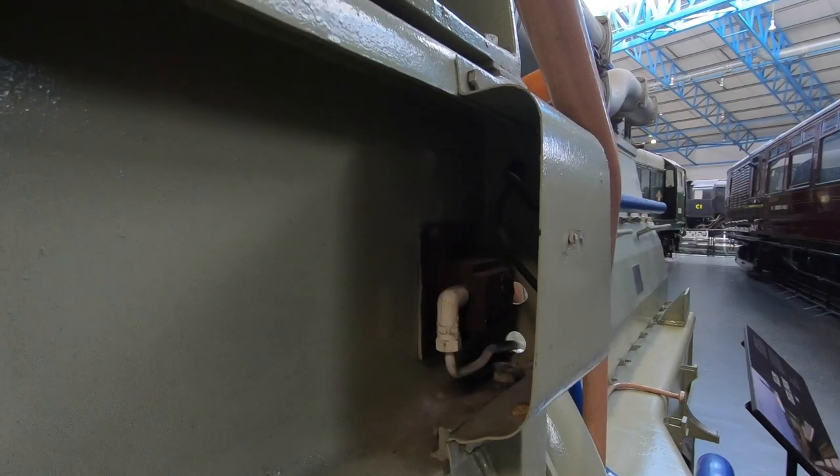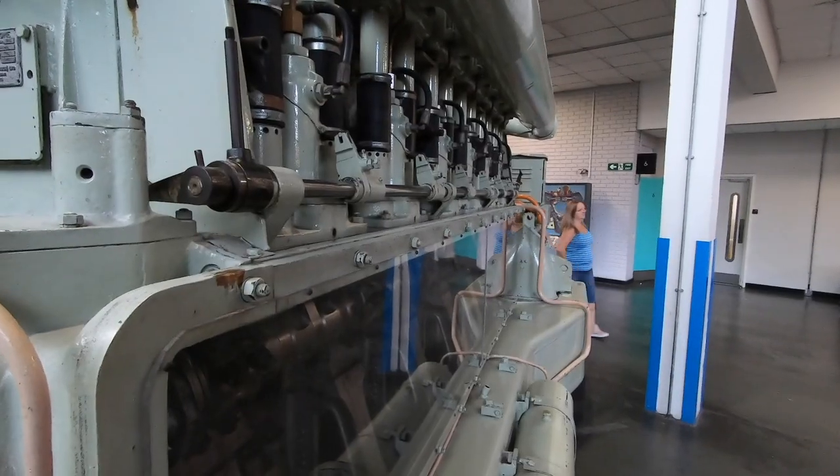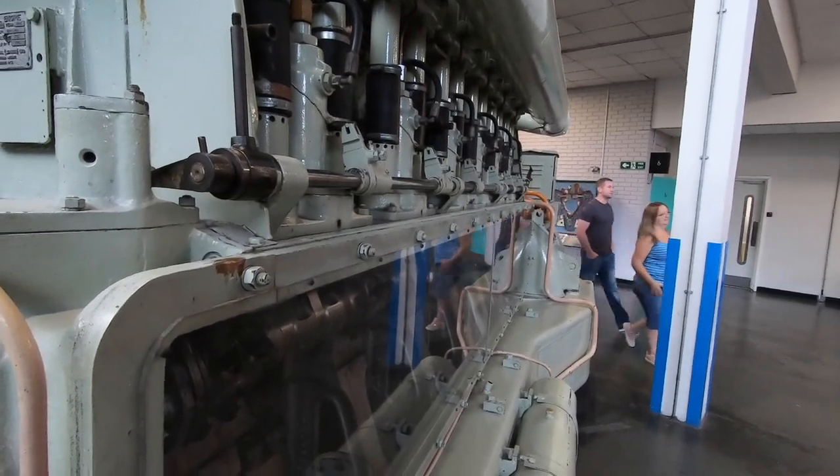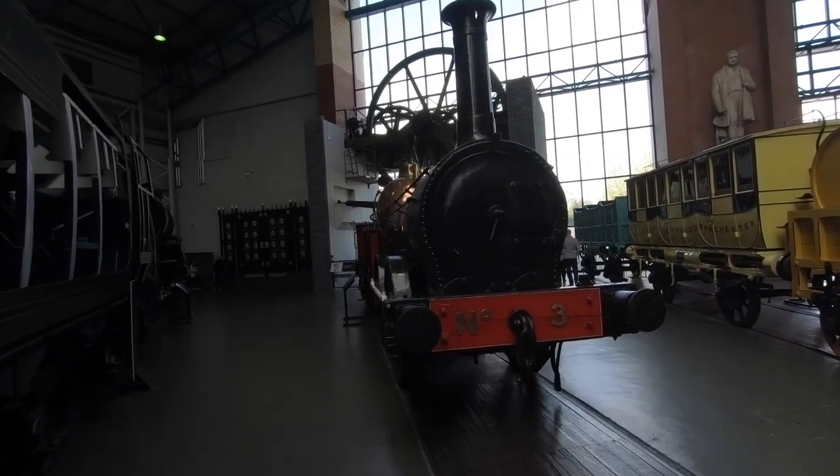This beast here is a 1960s diesel Sulzer engine. The diesel engine powered a generator to create electricity, which then propelled the train along the track. It was all part of British Rail's modernisation programme in the 1950s.